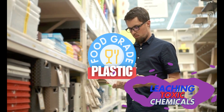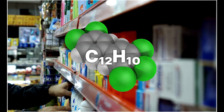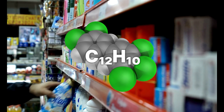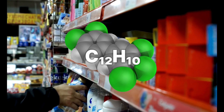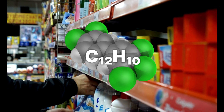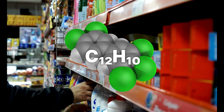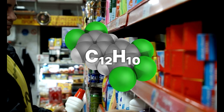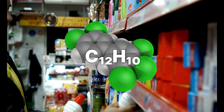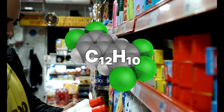Some chemicals of concern include BPA (bisphenol A), found in polycarbonate plastics and linked to hormonal disruption; phthalates, used to make plastic flexible and associated with fertility issues; and microplastics — tiny plastic particles that can enter your body and accumulate in organs over time.